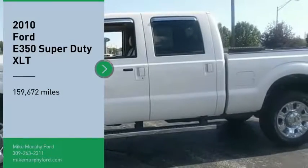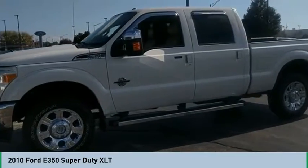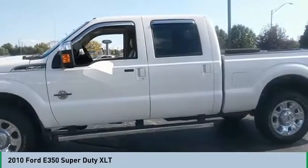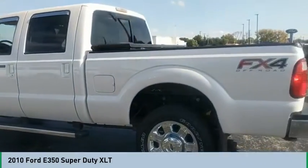Don't miss this great vehicle. It's equipped with great features. You want to take this vehicle home. Make a great choice today. Visit the dealership today and see this vehicle first hand. Here are some of this vehicle's great options.